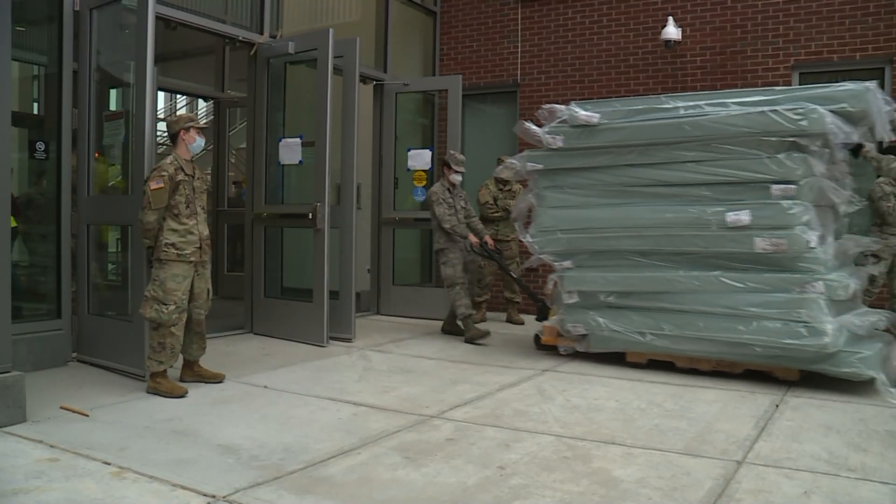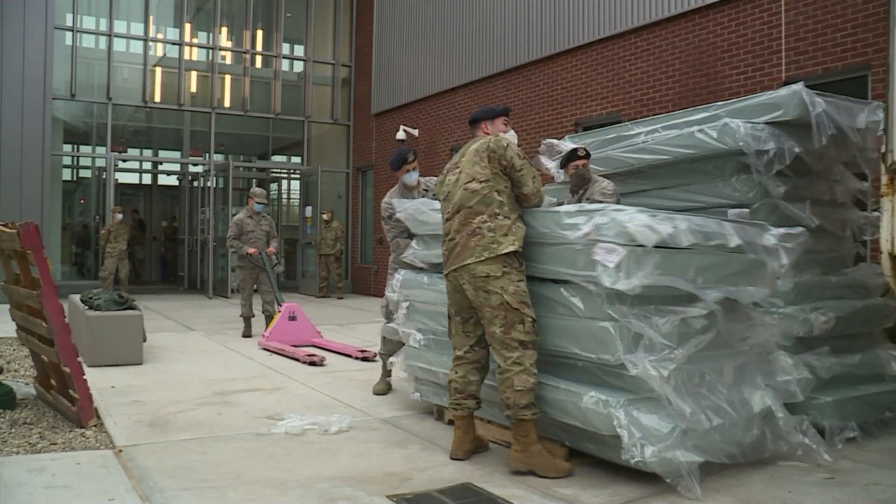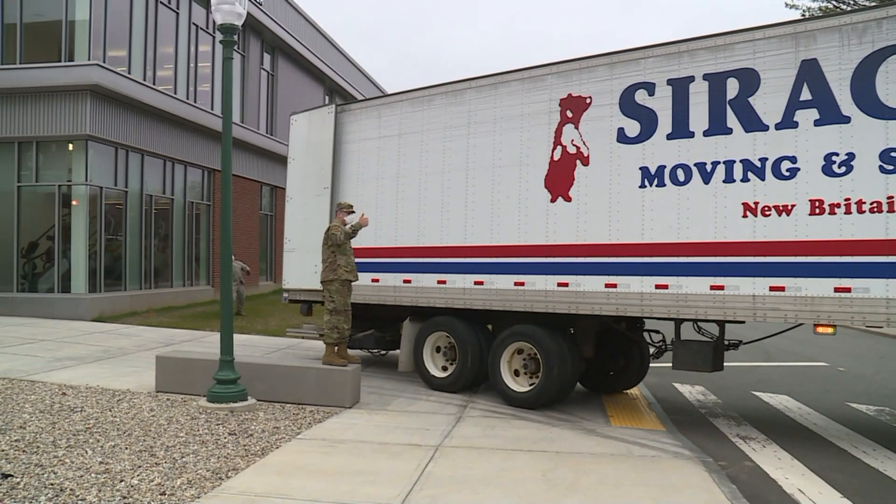This has now become a familiar routine for the Connecticut National Guard. The last couple of weeks they've been setting up multiple remote testing locations and mobile hospitals. We can almost do this in our sleep now because we've done it so much.